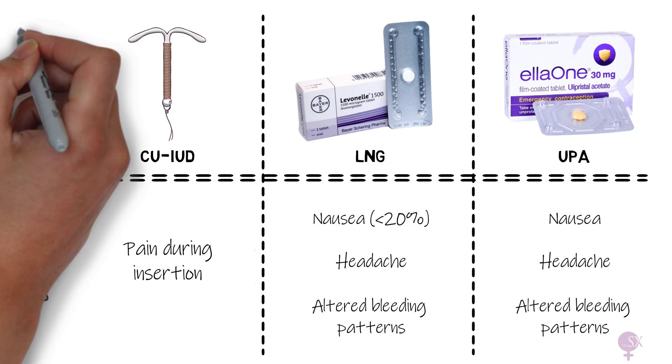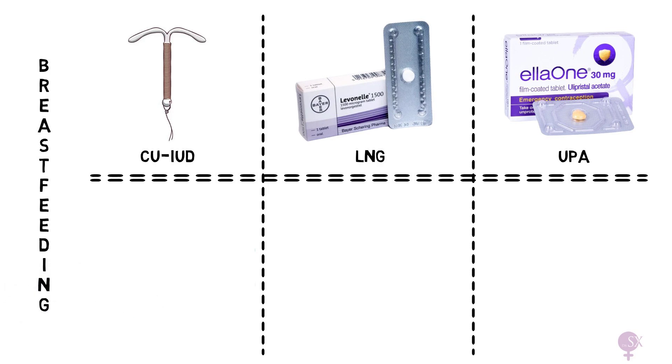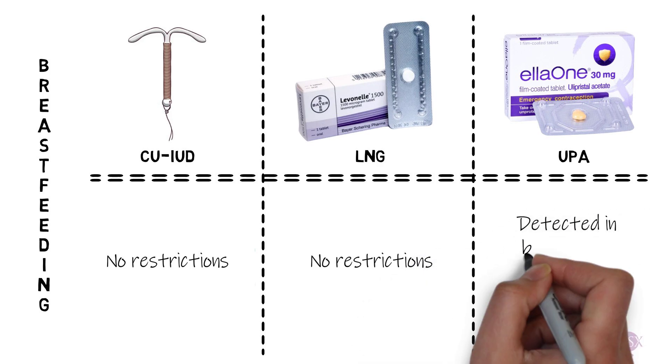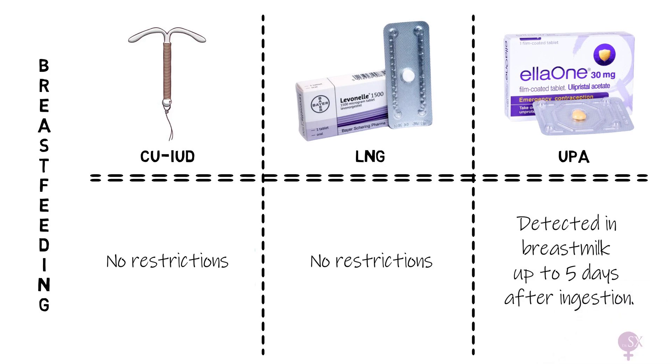What about prescribing emergency contraception in breastfeeding women? There are no restrictions for the copper coil or LNG. However, UPA is detected in breast milk up to 5 days after ingestion; therefore these women are advised to express and discard breast milk for 7 days after taking ulipristal acetate.